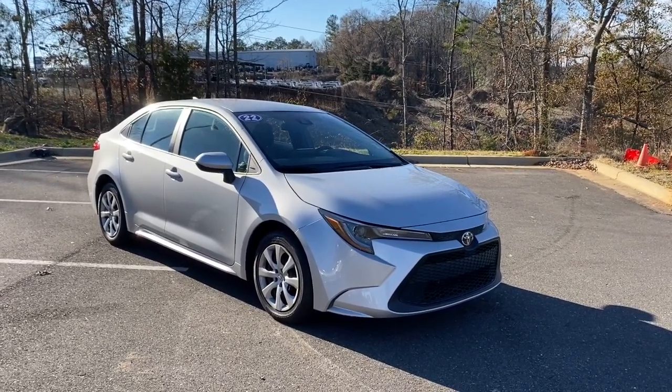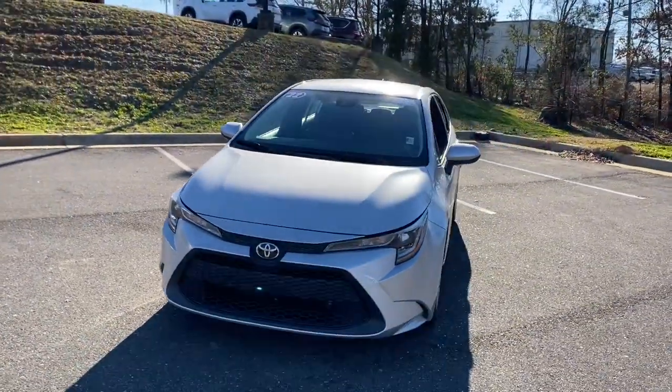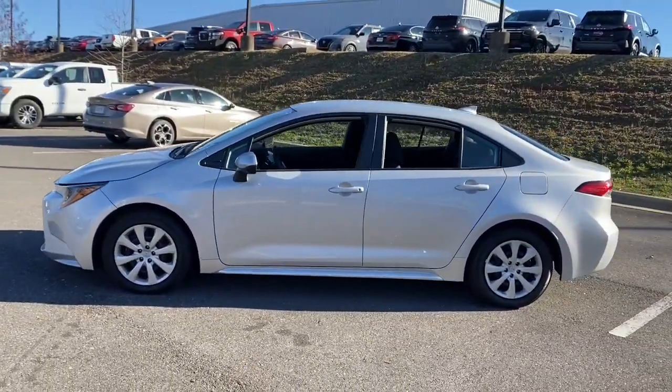Enjoy the view of this 2022 Toyota Corolla. With less than 5,000 miles on the odometer, this vehicle stands out from the rest. Here's an affordable, efficient Corolla that offers a smooth ride,